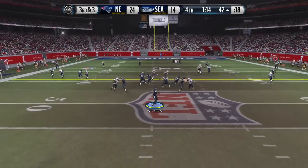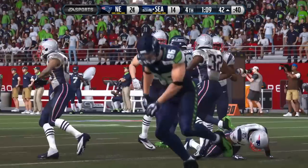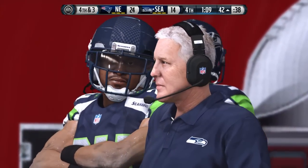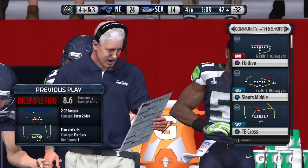Wilson standing back in the shotgun ready for the snap. Launching it deep, but it's incomplete. Usually in a situation like this — third and short — the advantage goes to the offense because they can run or throw it. Well, they throw it, it doesn't work. Give a lot of credit to the defense.